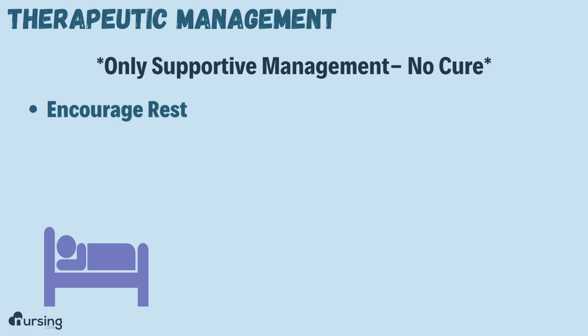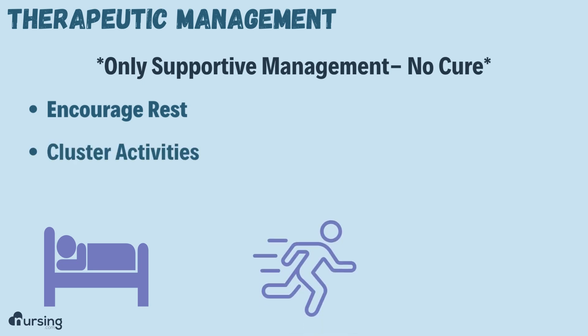A lot of times it's only supportive care, similar to what we would do for a heart failure patient — like encouraging rest and having them cluster their activities.